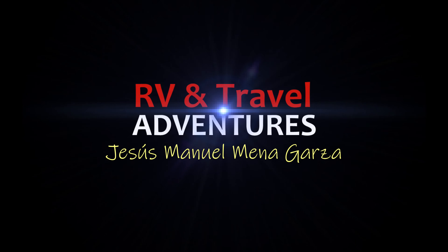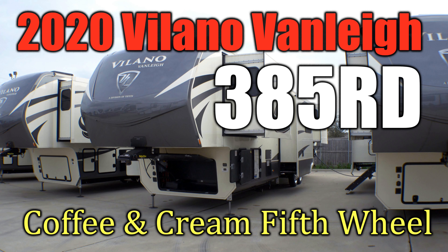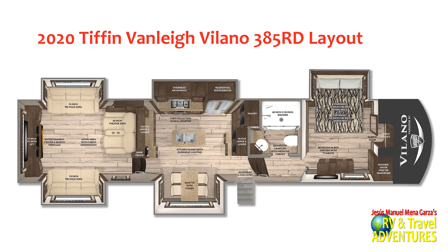This is RV and Travel Adventures. My name is Jesus Manuel Menegarza. In this edition we explore the 2020 Tiffin Vanley Villano 385RD, a very nice and luxurious fifth wheel. It has a 42 foot 4 inch length, a cargo carrying capacity of 3,400 pounds, and a fresh water capacity of 70 gallons. I shot this video in 4K for your visual pleasure.